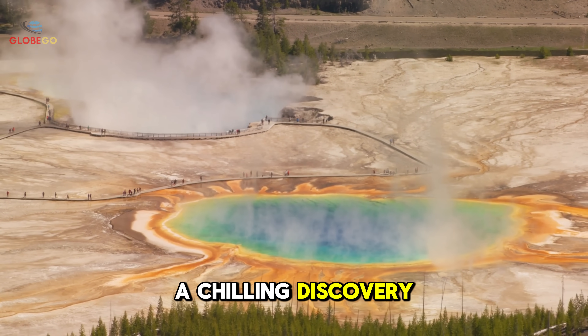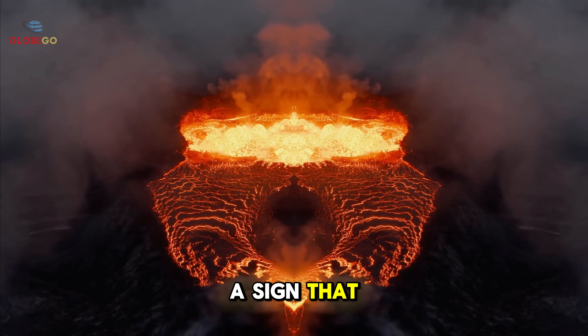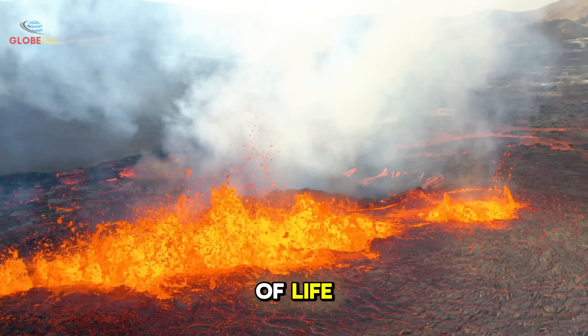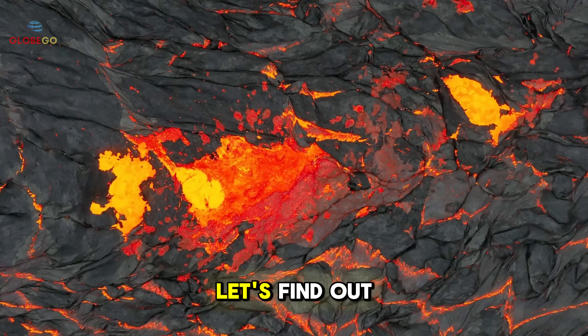Recently, officials made a chilling discovery that forced Yellowstone National Park to shut down. Could this be a sign that the Yellowstone supervolcano, long thought to be dormant, is showing signs of life? What's happening beneath the surface could change everything. Let's find out.